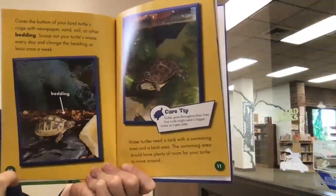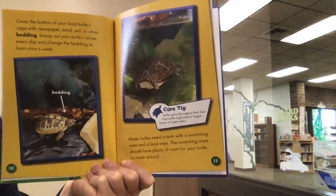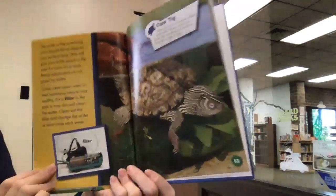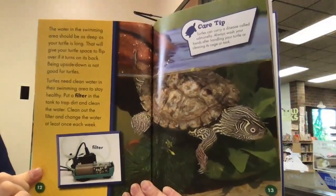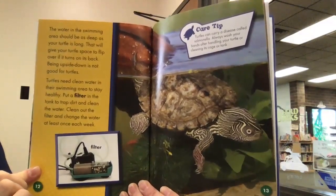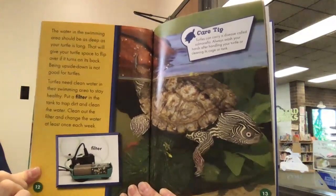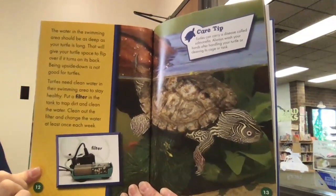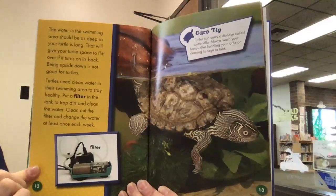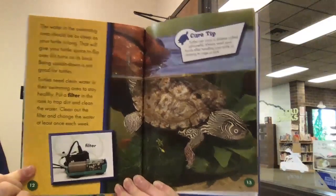Water turtles need a tank with a swimming area and a land area. The swimming area should have plenty of room for your turtle to move around. The water should be as deep as your turtle is long — that gives your turtle space to flip over if it turns on its back, since being upside down is not good for turtles. Turtles need clean water to stay healthy; put a filter in the tank to trap dirt. Clean out the filter and change the water at least once a week.